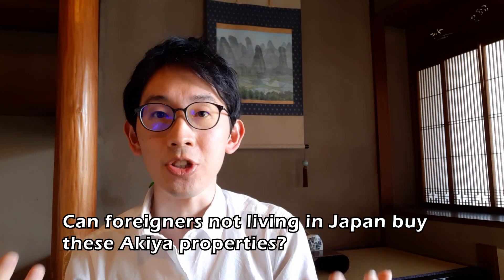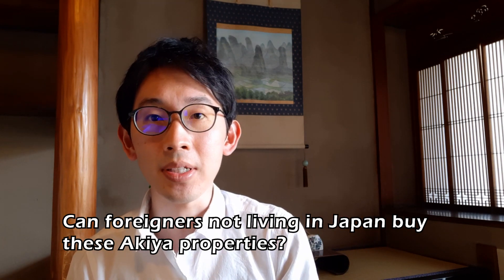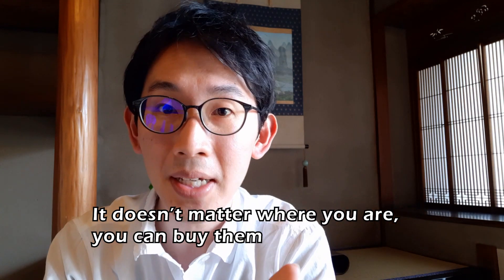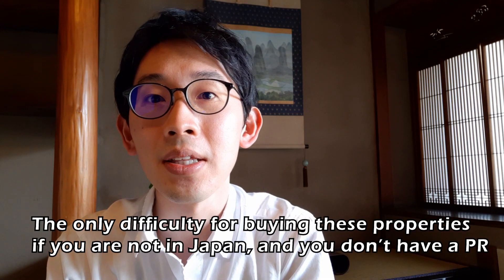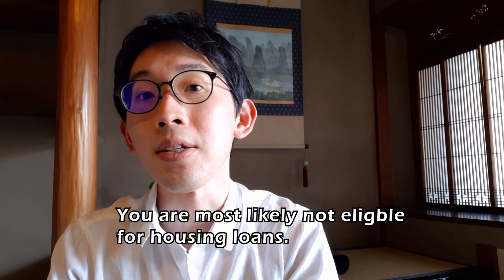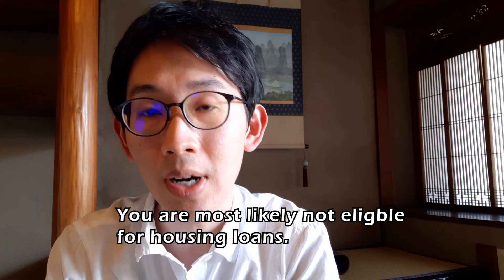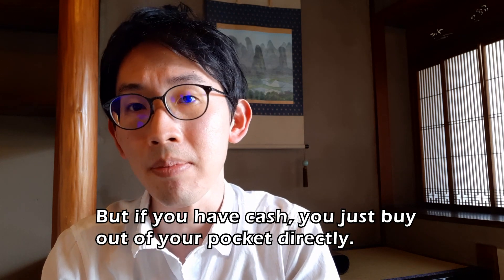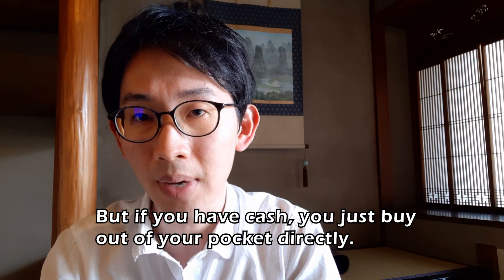Someone is probably going to ask: can foreigners who aren't even living in Japan buy these Akiya properties? The answer is a big yes — you can buy them no matter where you are. The only difficult thing is that if you're not in Japan and don't have permanent residency, you most likely won't get a housing loan. But if you have cash, it's pretty much the same — you just buy them directly out of pocket.